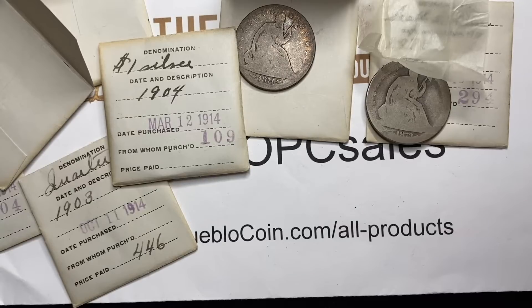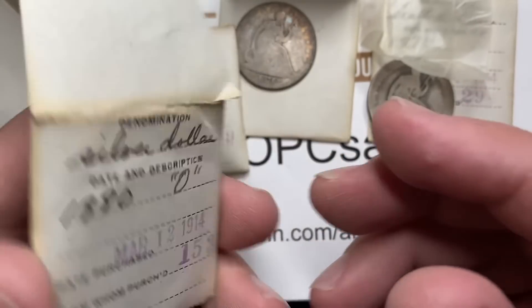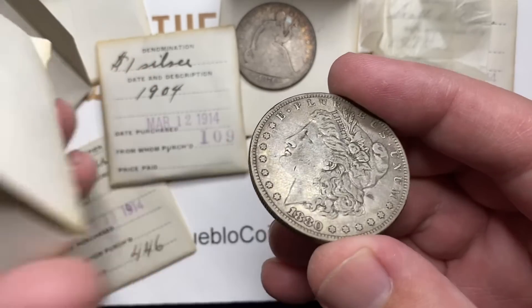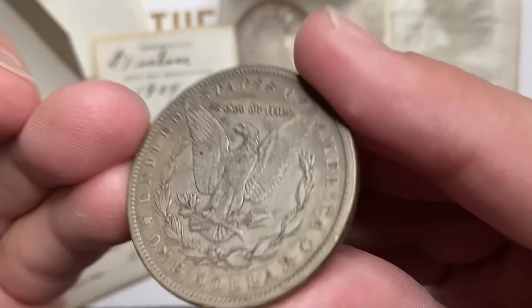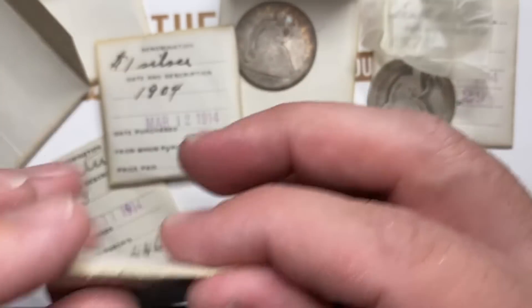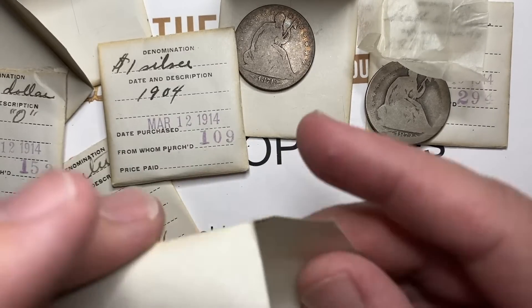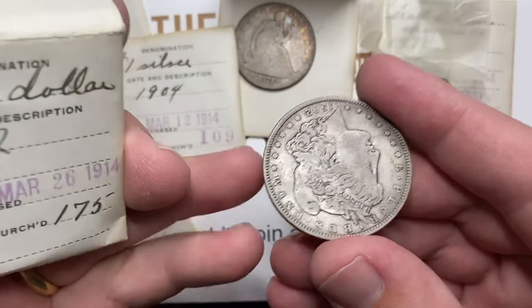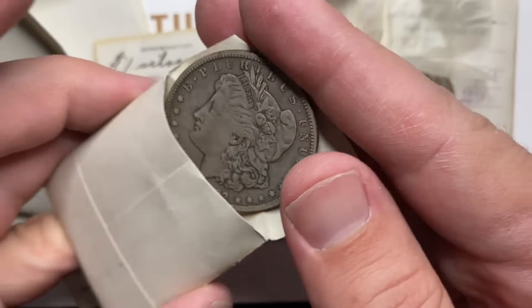Let's find something a little bit older in here. This one's 1880 New Orleans mint, and once again this coin has a similar amount of wear — just a nice middle grade high-end VF, maybe VF-25, something like that. Here's another one from 1902, another Morgan dollar, another middle grade Morgan dollar — a nice original middle grade coin.